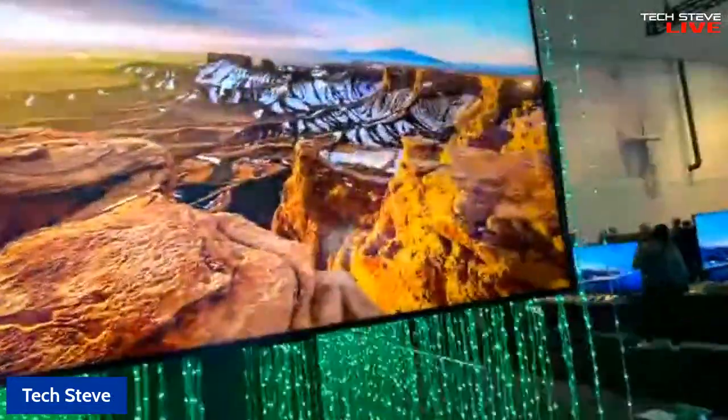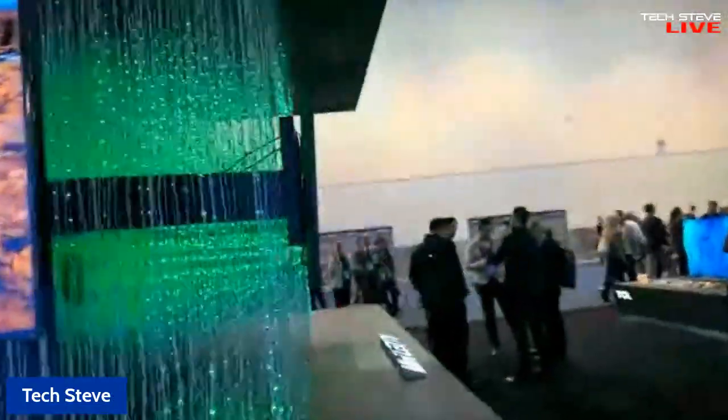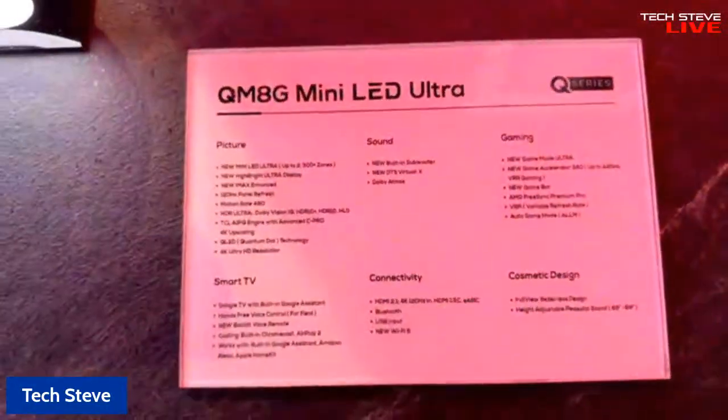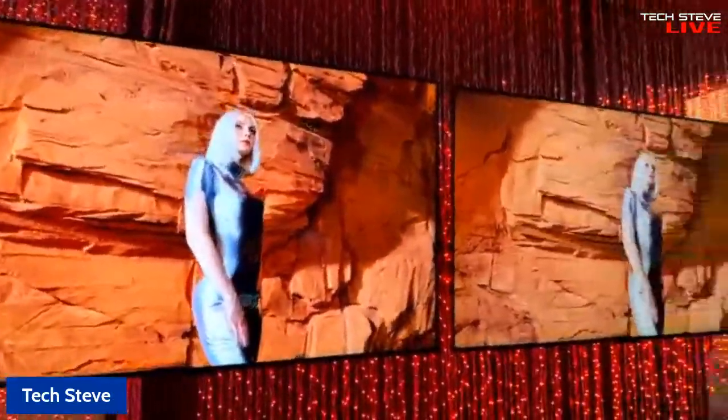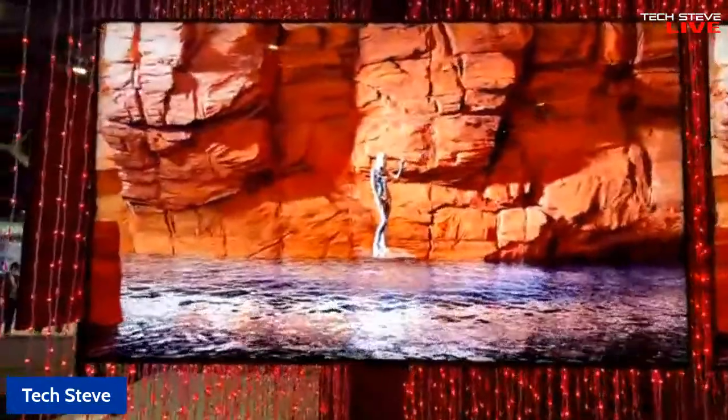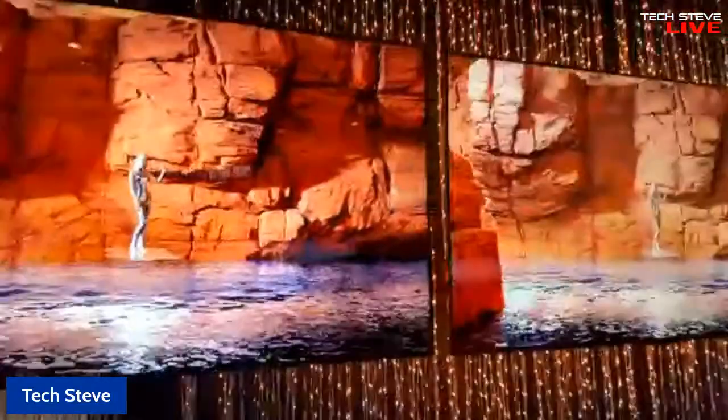So let's go over to some other TVs. I'm sorry, there's going to be people walking by and all that good stuff, but that's what happens when you go live. Over here we have the 75-inch version, and it's the same TV — they have three of them set up. They're really trying to make a statement that this is their flagship TV when you're walking over to the booth.